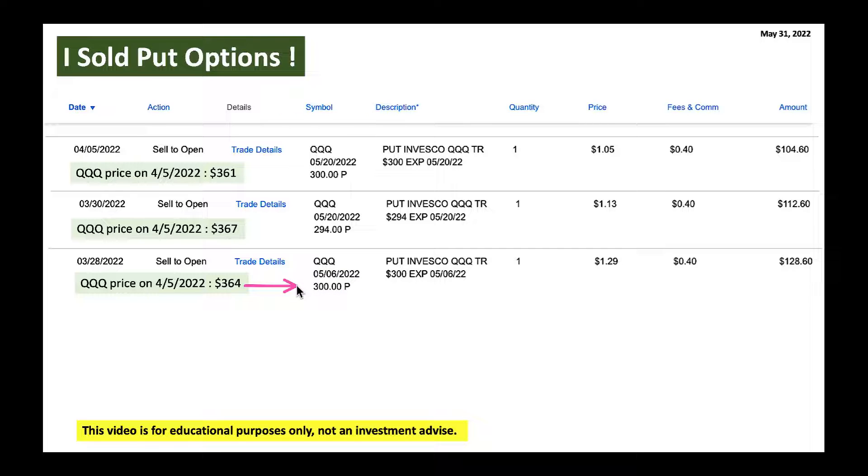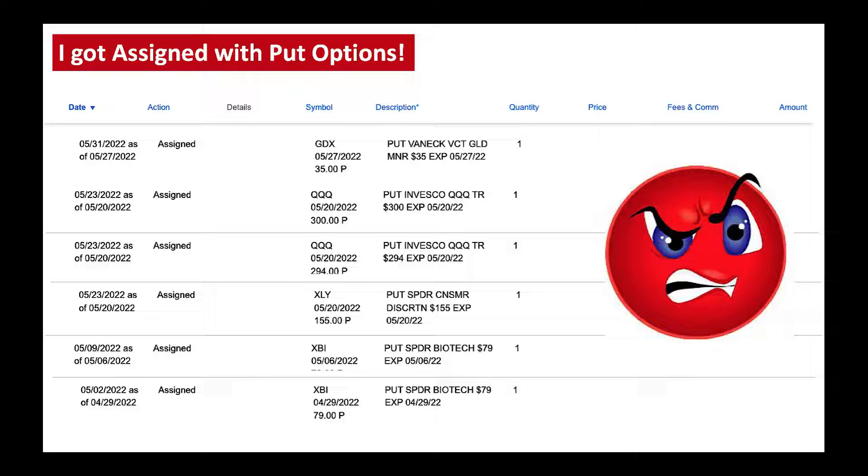I got around $300–$350 for selling these put options. I don't regret it — even after this I will keep doing it because the odds are in my favor. I may get assigned in a bad month like the one we're having right now in May, but generally this is a very good strategy to generate monthly income.